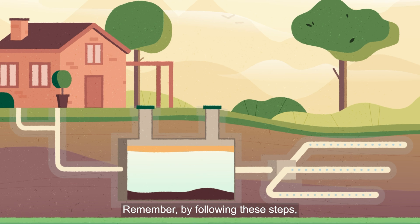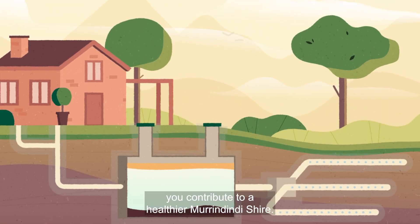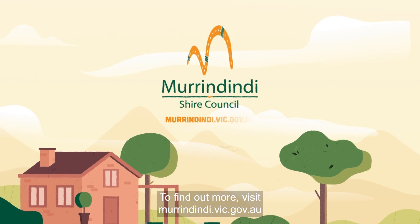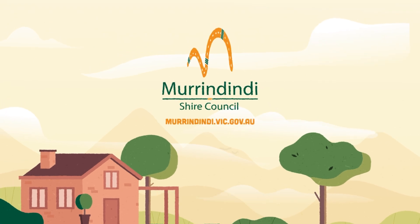Remember, by following these steps, you contribute to a healthier Murrindindy Shire. To find out more, visit murrindindy.vic.gov.au.